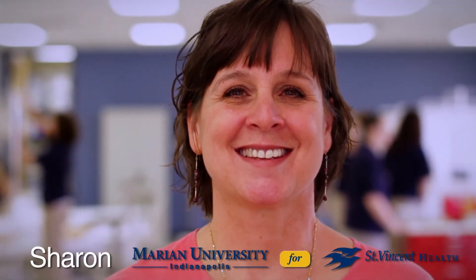My name is Sharon and I'm a clinical instructor for Marian University for St. Vincent Health. I have my master's degree in nursing administration, my bachelor's degree, and associate degree.